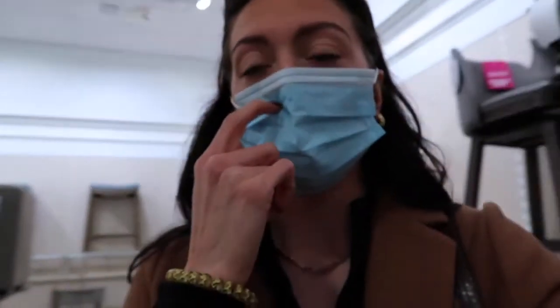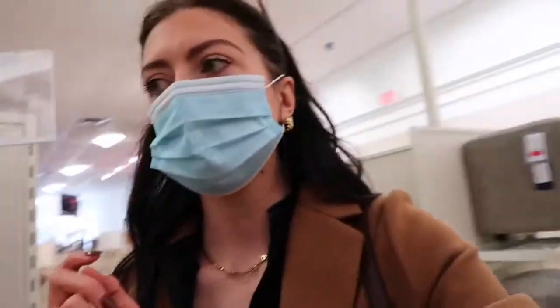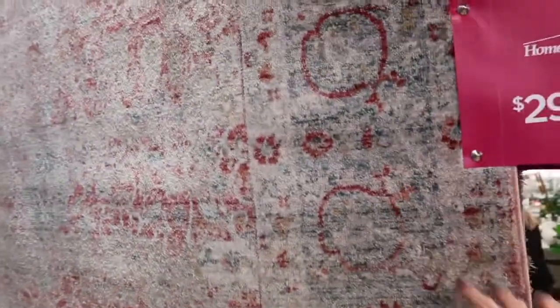Alright, we're at Home Goods and they don't have very much at all. My mom came specifically for lamps and we're not seeing any lamps. I'm going to look at some rugs — this one's really cute, kind of has like a pink look to it, good for an office.